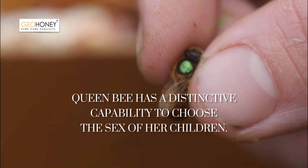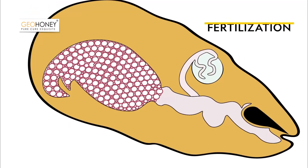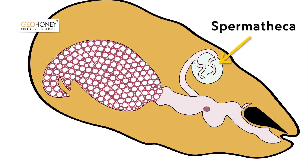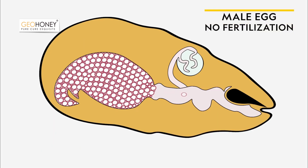The Queen Bee has a distinctive capability to choose the sex of her children. When a queen bee wants to lay a female egg, she will release spermatozoa stored in the spermatheca, which sits behind her ovaries. And if the queen bee wants to lay a male egg, she will not release any spermatozoa.